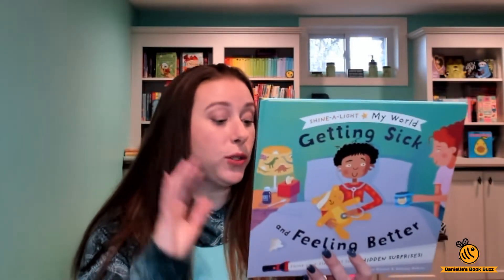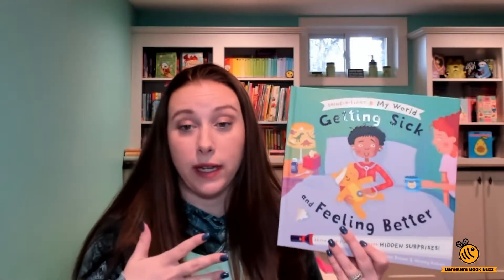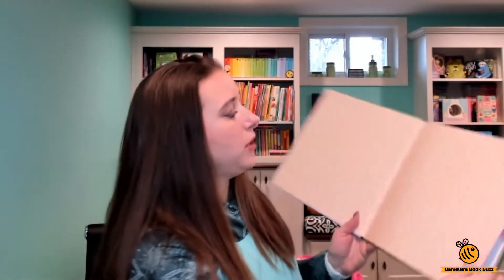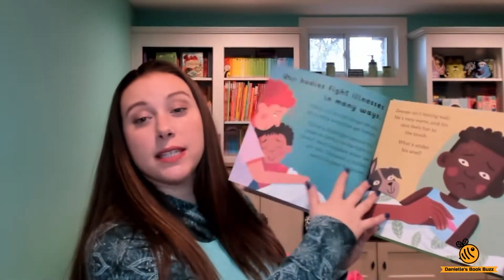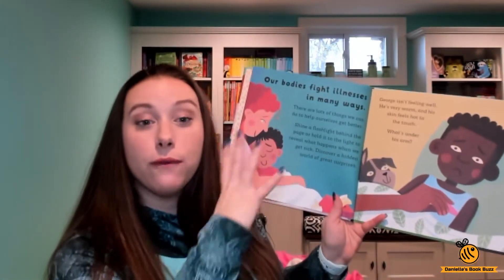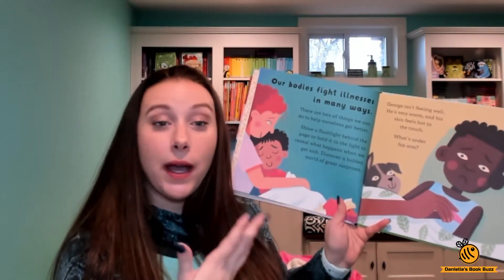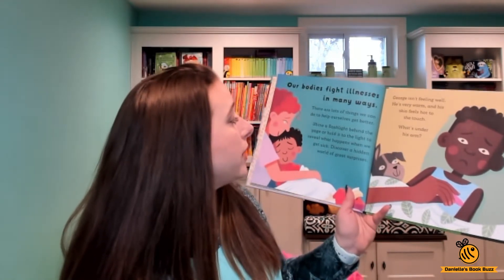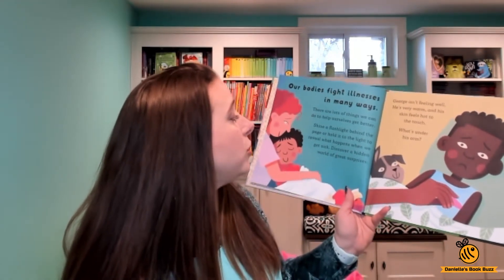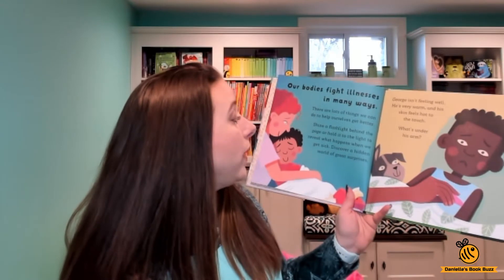Let's start off with 'Getting Sick and Feeling Better.' These are the same size as the other Shine a Lights, they're also Kane Miller England, and they're the same price — $12.99. The first page gives you a little information and tells you how to use the book: 'Our bodies fight illnesses in many ways. There are lots of things we can do to help ourselves get better. Shine a flashlight behind the page or hold it to the light to reveal what happens when you get sick. Discover a hidden world of great surprises.'